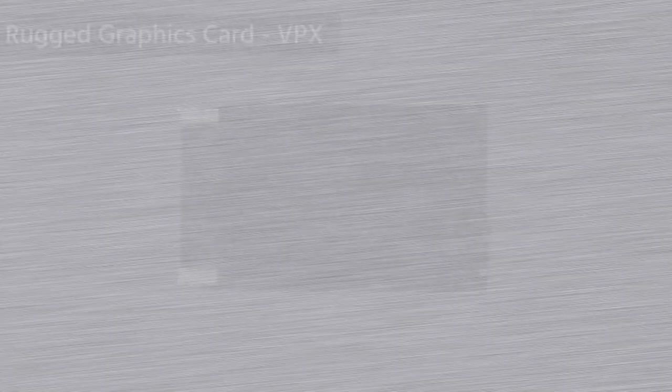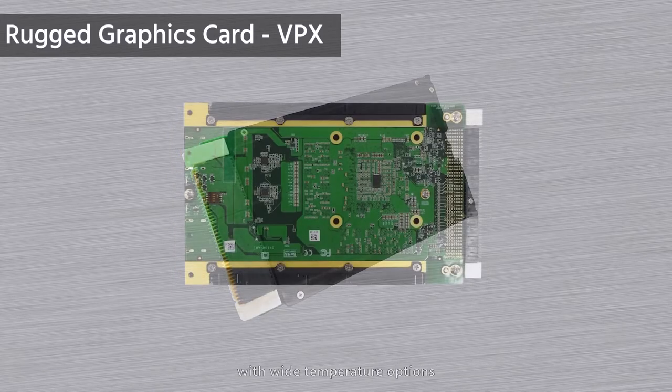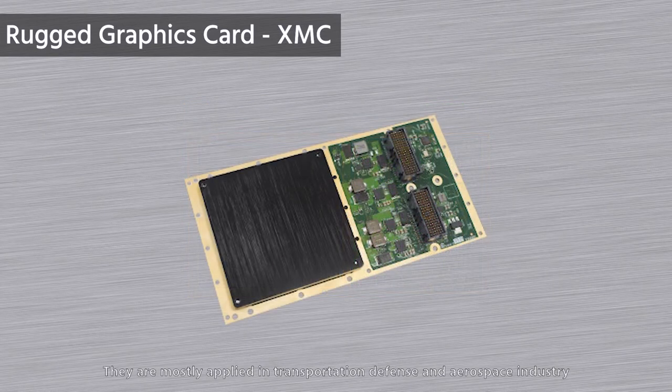Now comes our rugged series. We offer VPX and XMC form factors. The ruggedized design can support systems in harsh environments with wide temperature options. They are mostly applied in transportation, defense, and aerospace industry.